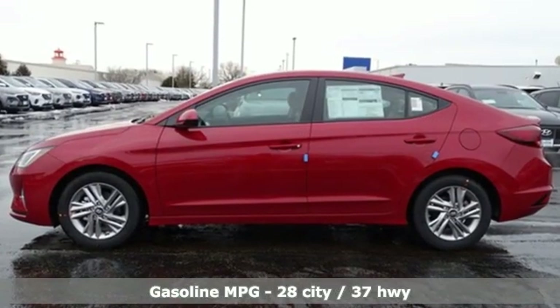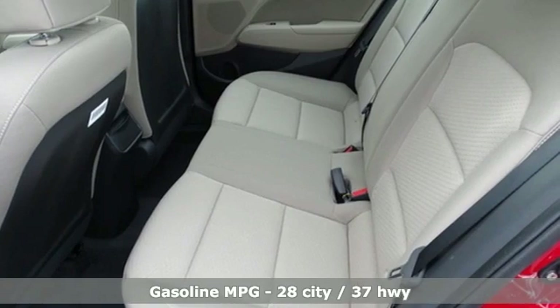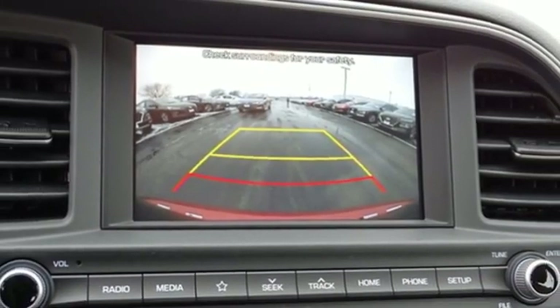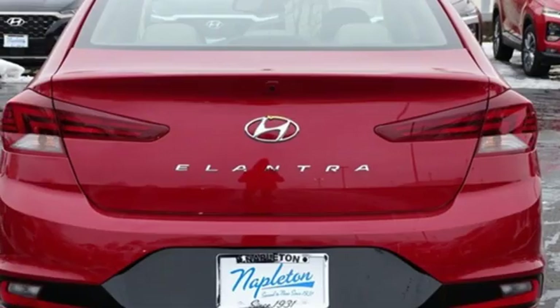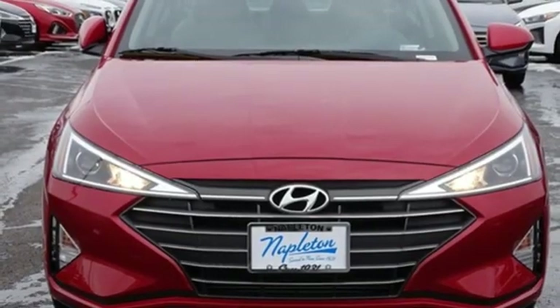Streaming audio, doors and push button start proximity key, dual zone climate control, wireless phone connectivity, front heated bucket seats, inline four-cylinder engine, hands-free liftgate, gas pressurized shocks, and power heated mirrors.